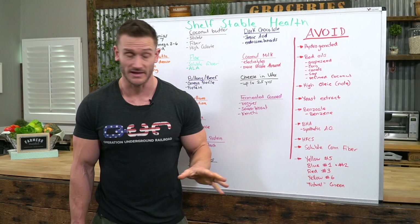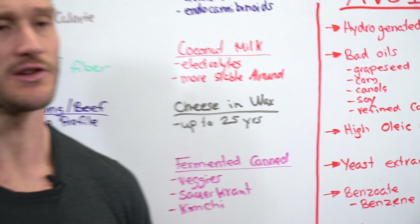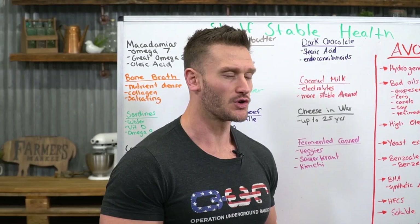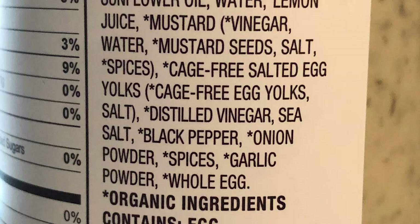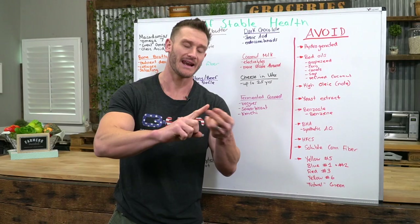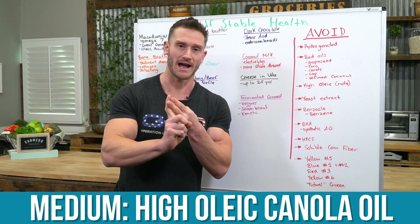A note on high oleic oils: they essentially concentrate oleic acid to make an oil more shelf-stable as a monounsaturated fat, but studies are showing it doesn't make them much better. You'll typically see high oleic soybean, high oleic sunflower, and high oleic canola. In order of preference: best is high oleic sunflower, medium is high oleic canola, worst is high oleic soy. High oleic sunflower if possible.